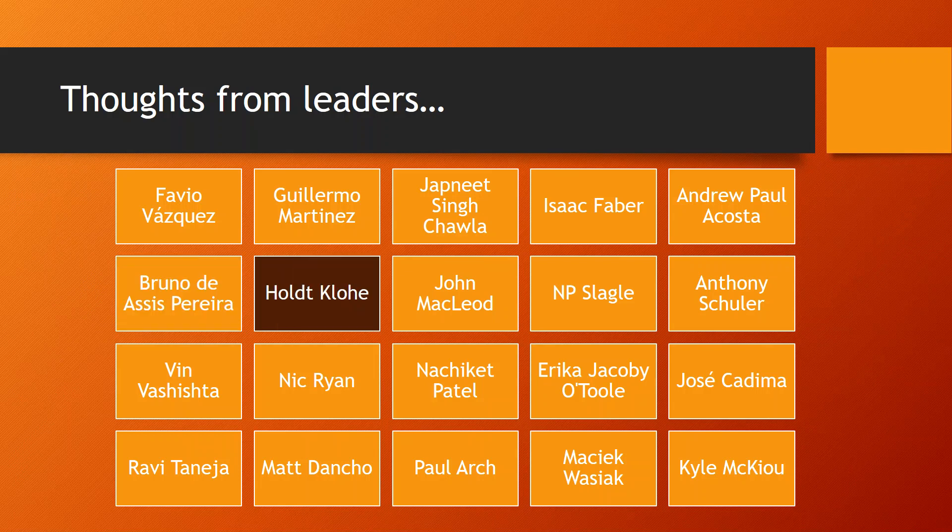Hold says data prep and blending is becoming streamlined into repeatable processes with platforms such as Alteryx, allowing data scientists and analysts to spend 80% of their time performing advanced analytics — predictive, spatial, and statistical analytics — building models and analyzing outcomes. Data scientists rarely work with one data source, and the ability to easily connect to and join disparate data sources is becoming more crucial in the analytics process as data volume grows.